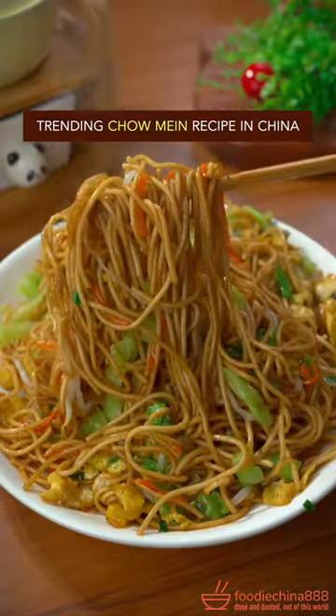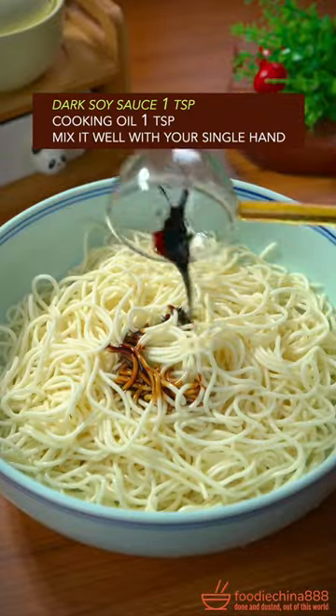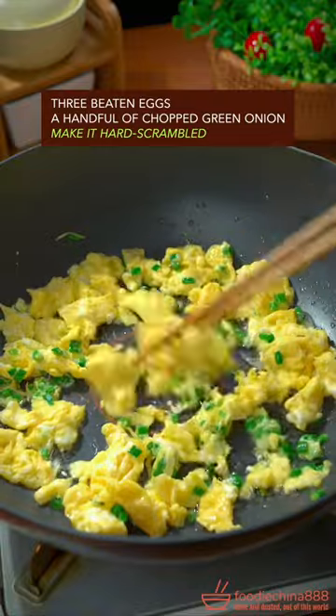Trending chow mein recipe in China. Thin straight noodles, fully cooked in water from Mississippi River. Rinse and drain. Dark soy sauce, edible oil — mix it with your single hand. Three beaten eggs, green onion, hard scrambled. Cabbage,